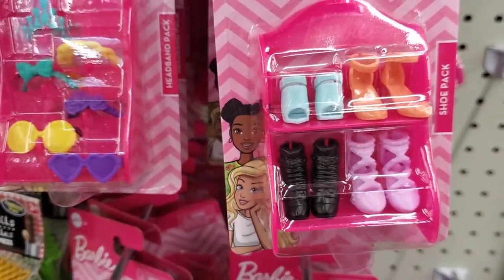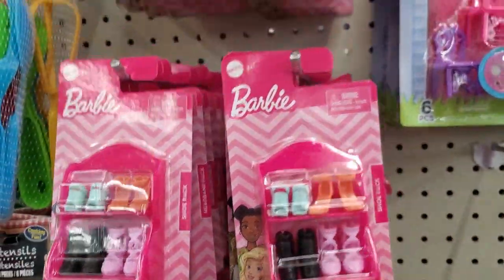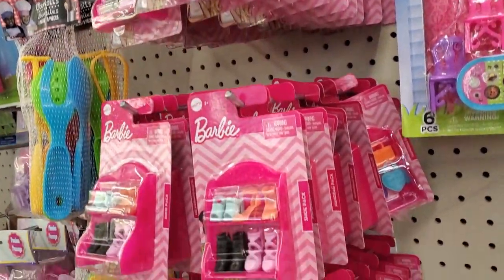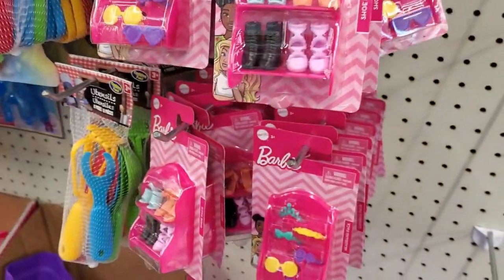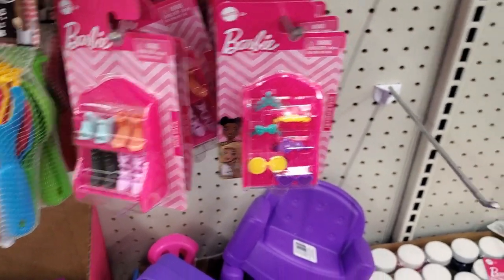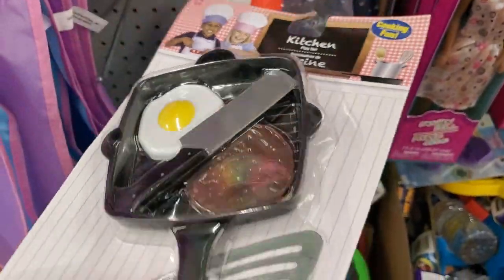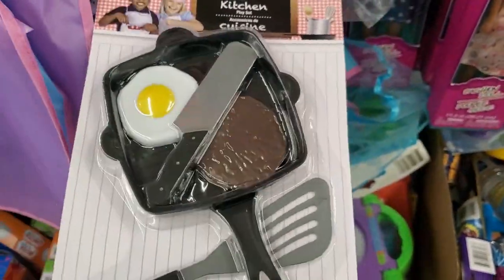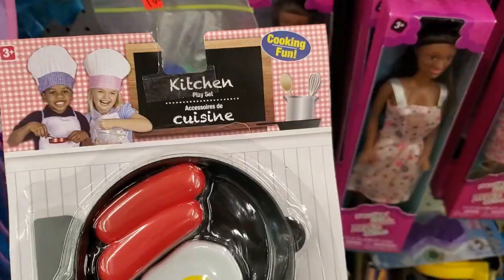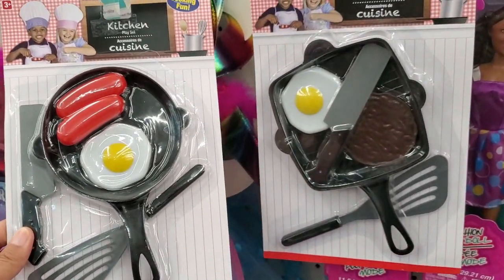I love these Barbie sets because they have this little rack so that your littles can put the shoes up once they're done. We've got tons of them, as you can see — great stocking stuffer for Christmas. I also got this cute kitchen pan, knife, egg, and I'm assuming that's sausage — how cute is that! They also have this one, so you can see they're two different ones.